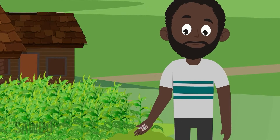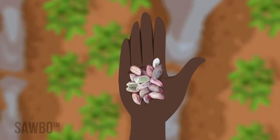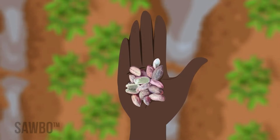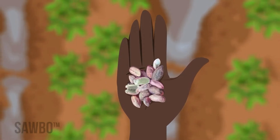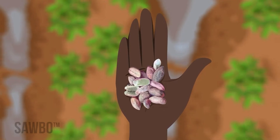Aflatoxin comes from a fungus or mold that grows on kernels or nuts. This fungus can infect nuts in the field and spread during the growing season or in storage later. While we can see the fungus, we can't see aflatoxin. Once food is contaminated with aflatoxin, we can't clean it away by washing or cooking.